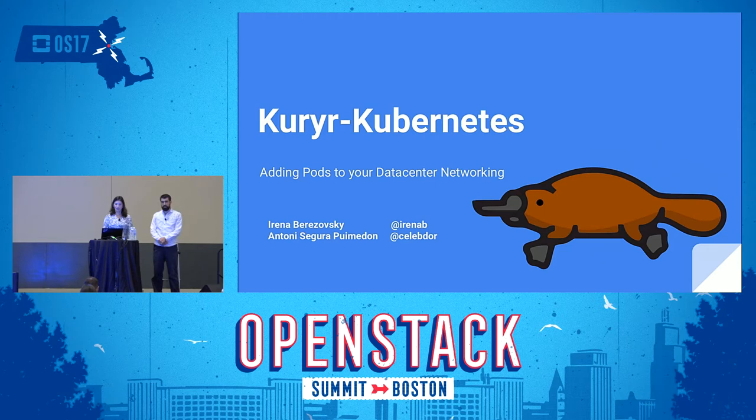Hello everyone, we are here to talk about the Kuryr Kubernetes project. My name is Irana Berizovsky and here is Tony Segura Pomidon — we are both part of the Kuryr team.